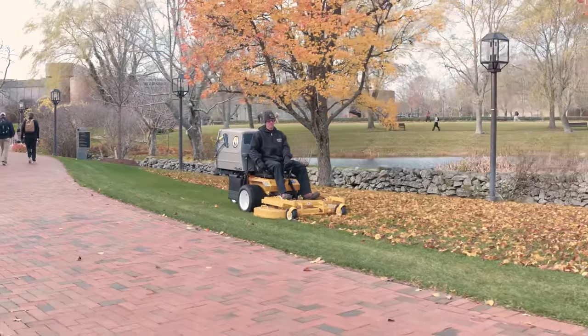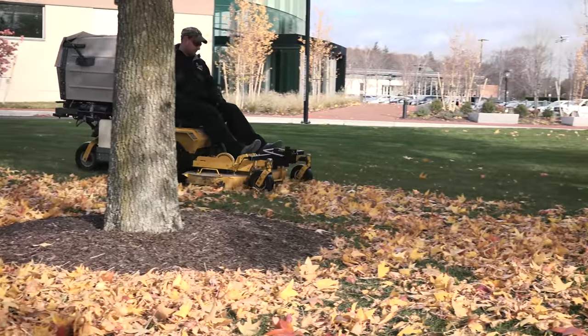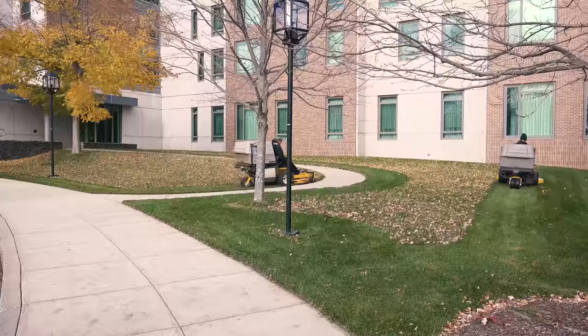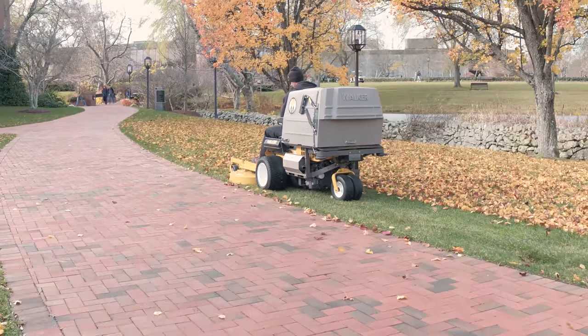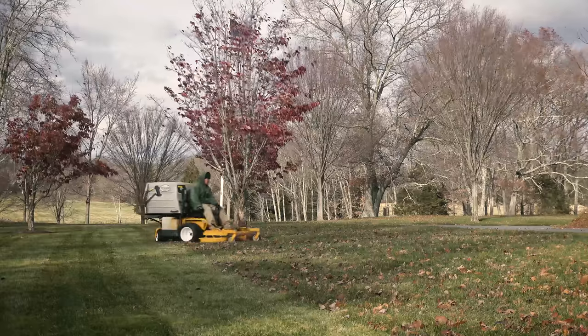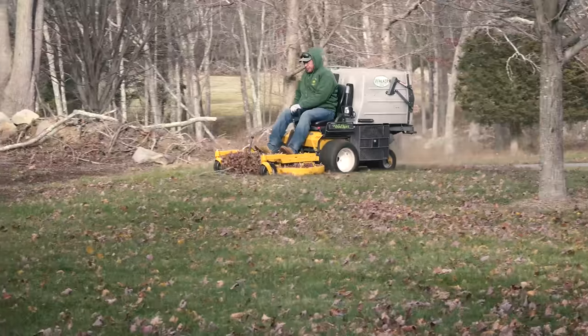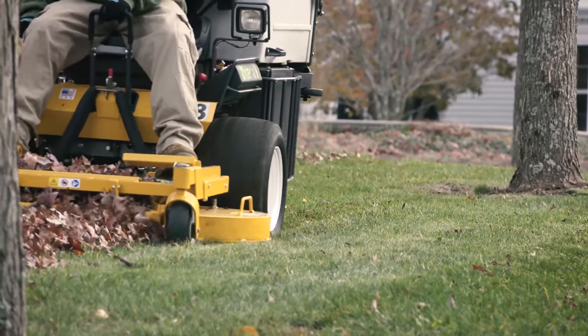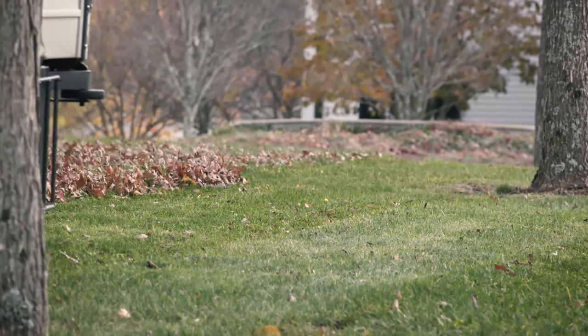Most landscaping equipment doesn't have the versatility, the bagging system, the striping ability that the Walker mower can provide here on this campus — and I can see it as I've gotten here. I started with two, now I have four, and the numbers could become six in time. I really have to emphasize that it'll pick up all the small tree debris. Most yards we're using the Walker mower on, we don't even have to dethatch them — we're able to lower the blade towards the end of the season and suck a lot of the thatch out.